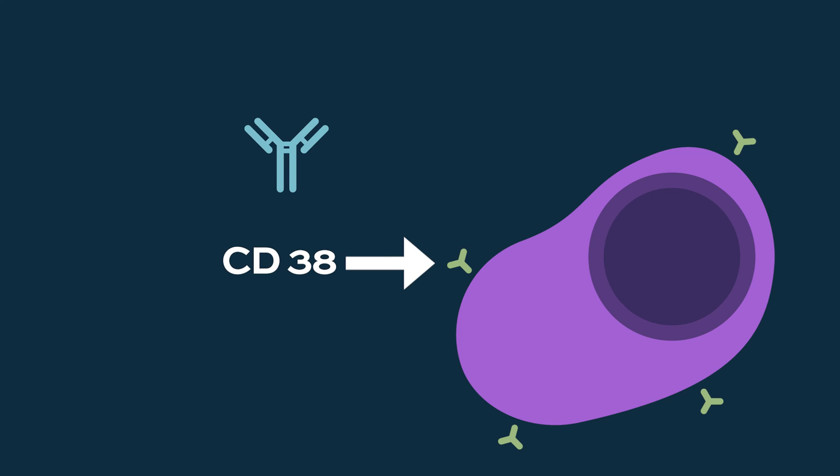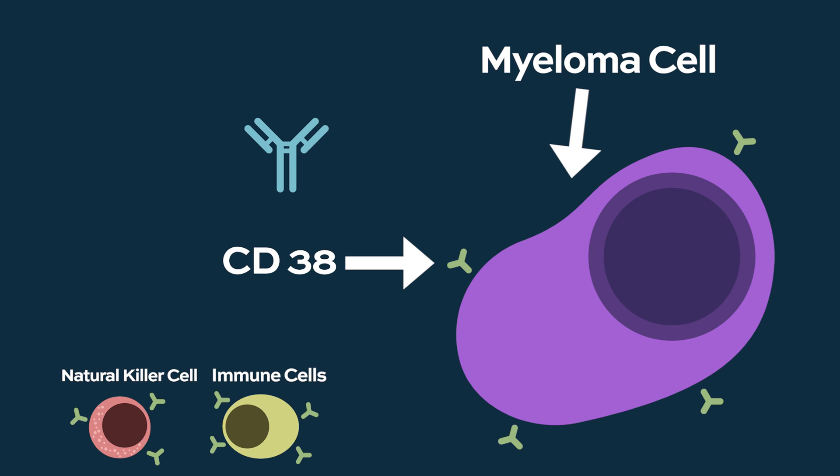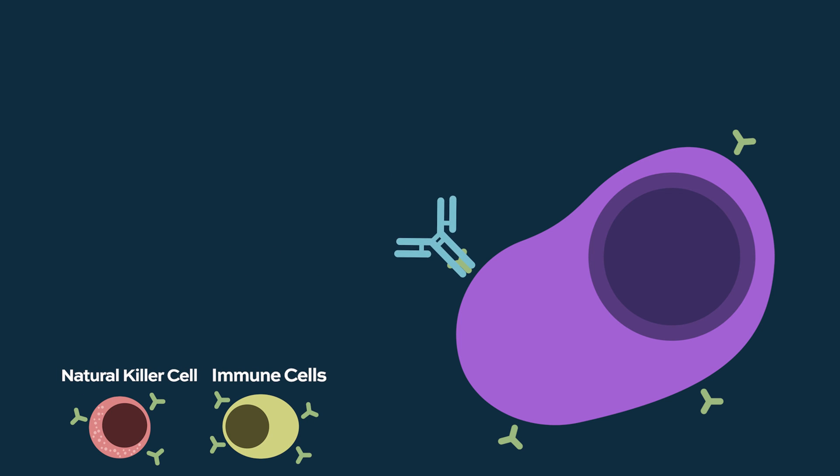I'll start by talking about daratumumab, which is an antibody that targets the protein CD38. CD38 is very highly expressed on plasma cells and myeloma cells. It's also pretty highly expressed on natural killer cells and other immune cells. The antibody itself, when it binds CD38, does several things. That target itself has some functions that affect the metabolic state of the cell.